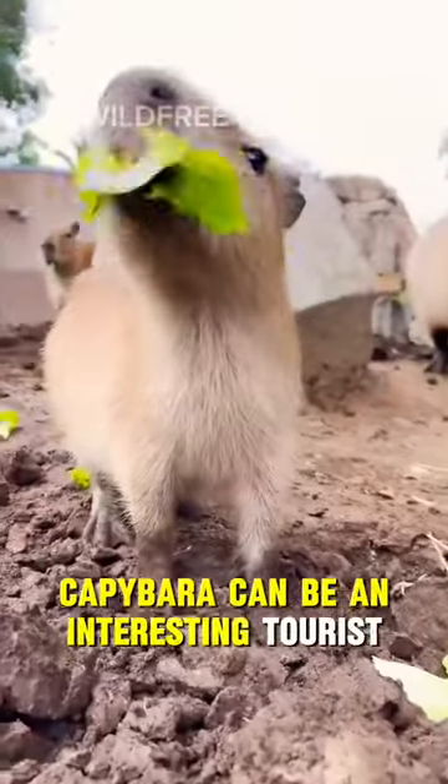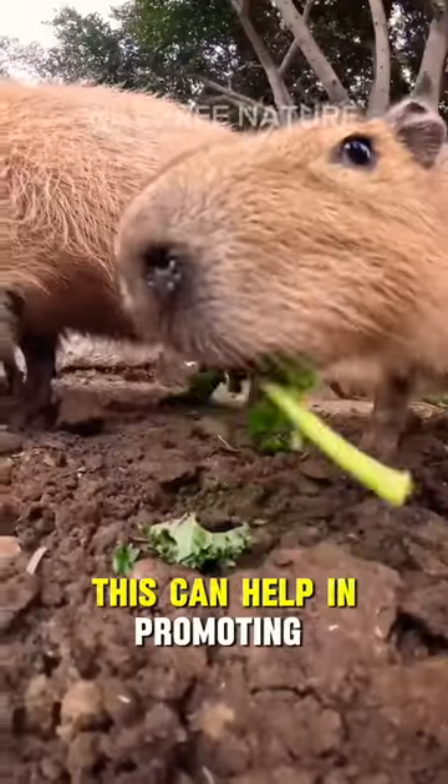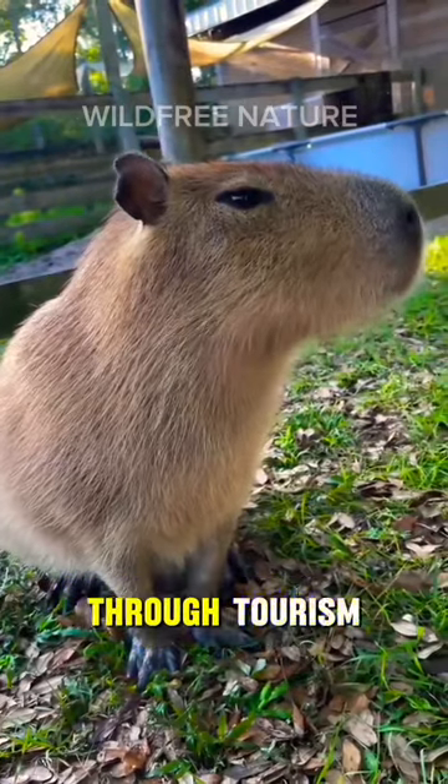Capybara can be an interesting tourist attraction because they are interesting and easy to observe animals. This can help in promoting conservation of their natural environment, and also provide economic benefits to the surrounding community through tourism.